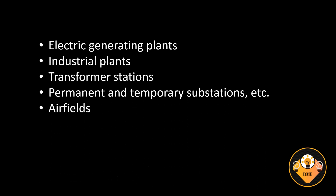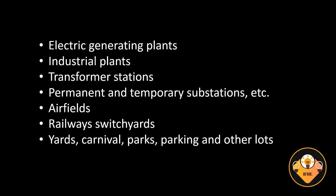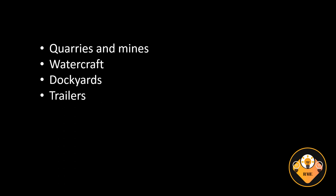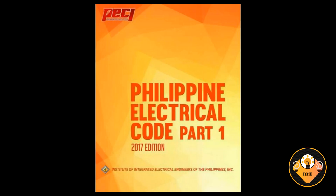Additional locations covered include transformer stations, permanent and temporary substations, airfields, railways, switchyards, yards, carnival parks, parking and other lots, quarries and mines, watercraft, dockyards, trailers, mobile homes, recreational vehicles, and offshore facilities.